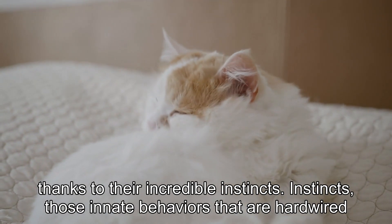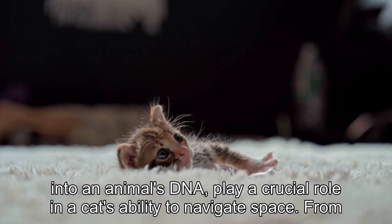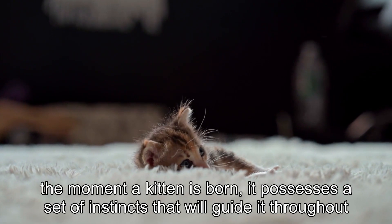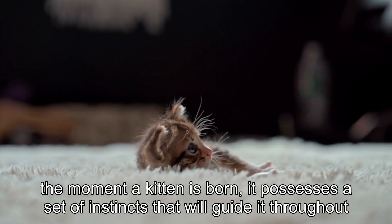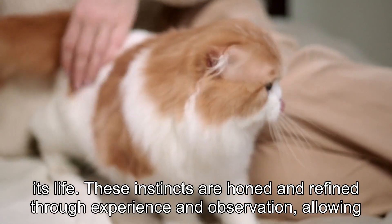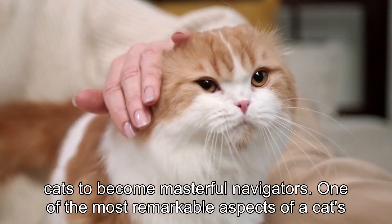Instincts — those innate behaviors that are hardwired into an animal's DNA — play a crucial role in a cat's ability to navigate space. From the moment a kitten is born, it possesses a set of instincts that will guide it throughout its life. These instincts are honed and refined through experience and observation, allowing cats to become masterful navigators.